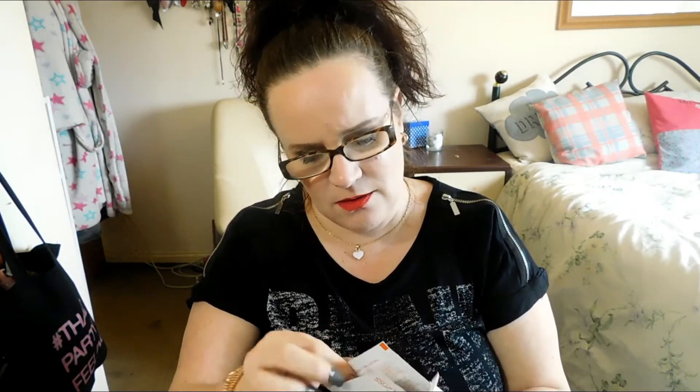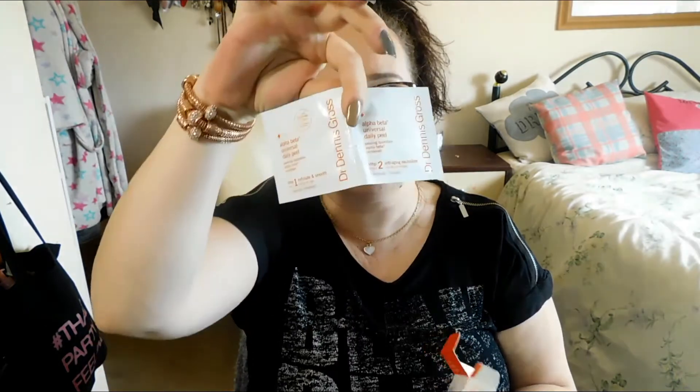Then I've got Dr. Dennis Gross alpha beta universal daily peel — step one exfoliator smooth, step two anti-aging neutralizer. I wanted to give this a go because I've heard a few things about it. You actually get three treatments in there, which is really good — I was expecting it to just be one. You get number one and number two, three times. That is cool, and my skin is crying out for that at the moment.